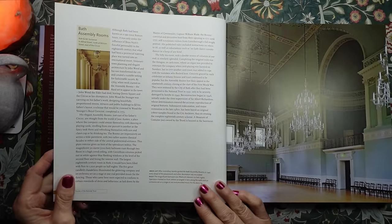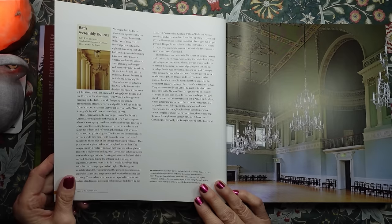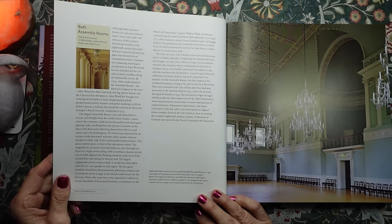So this is the Bath Assembly Rooms — or if you're a southerner you would call them the Bath Assembly Rooms, but I'm not. This is in northeast Somerset.